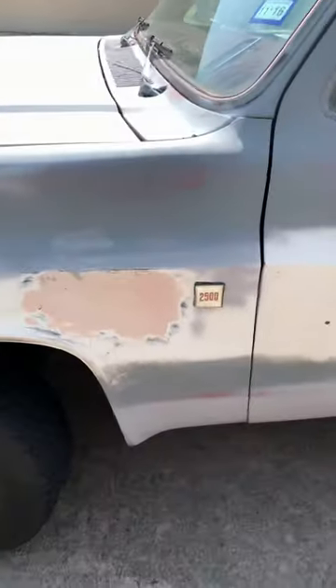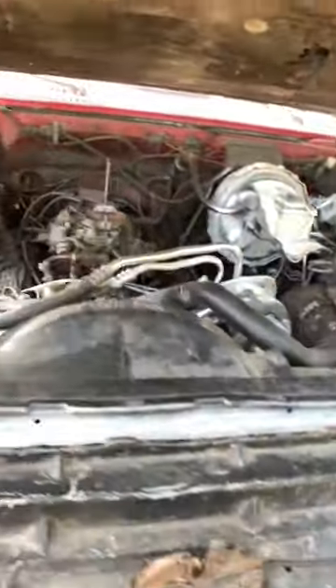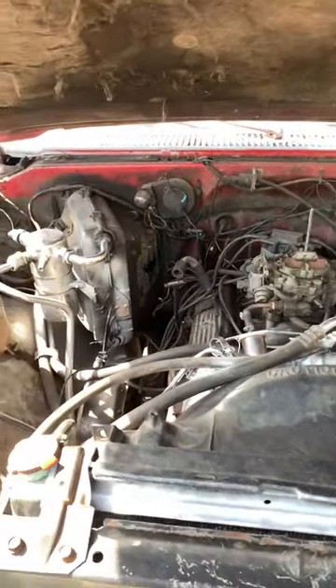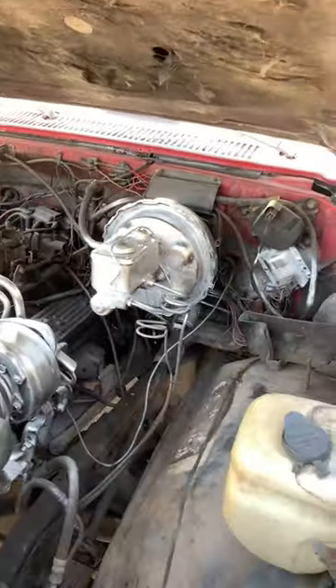I got some shit in the background too. I'ma put my hood on. Got a 350 in there. They tried to do some dumb shit and spray this engine.